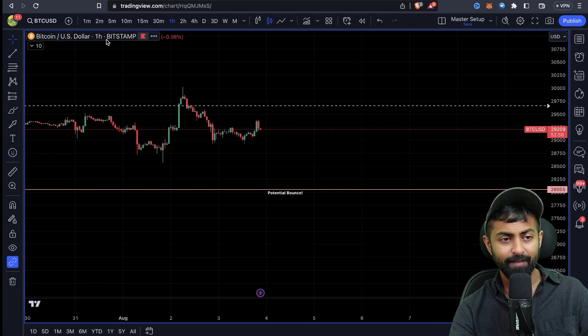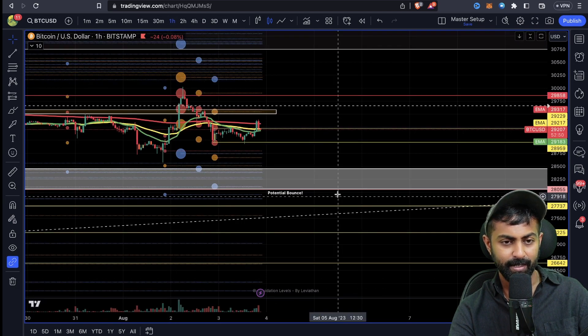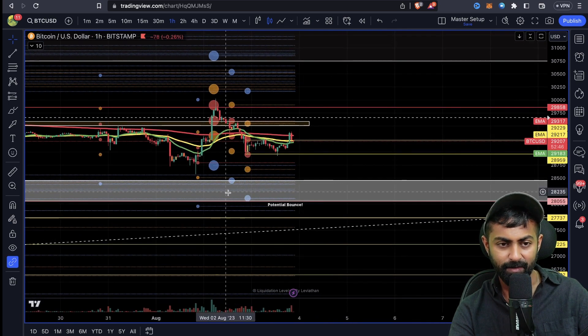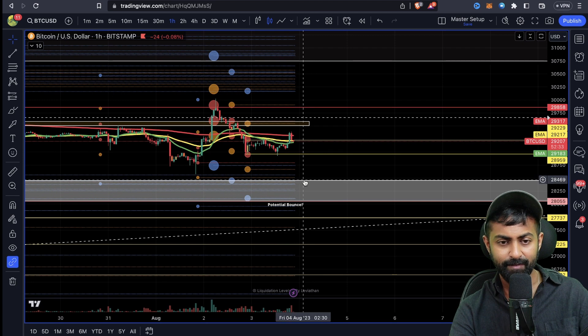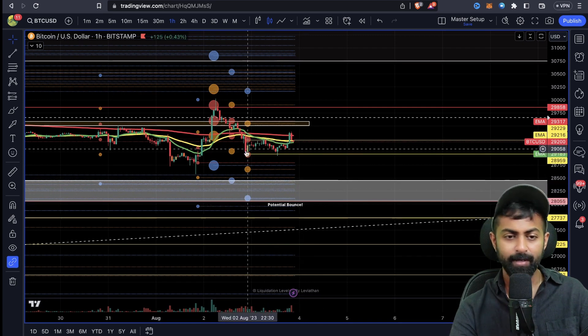On the one-hour time frame, if you put two or three indicators — like the liquidation levels indicator — you can see that the liquidation levels are set up so I think the lower liquidations will be hit first and then the upper ones. I think Bitcoin should reach around the 28,500 gray box, where a lot of liquidity sits and a lot of people will get liquidated.